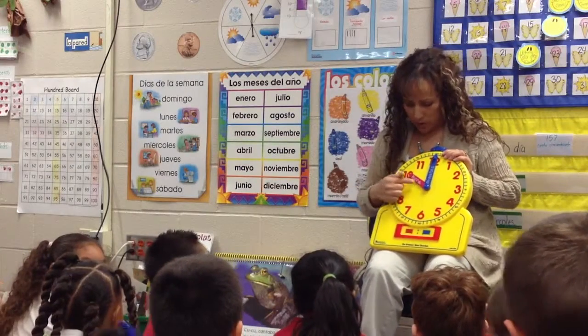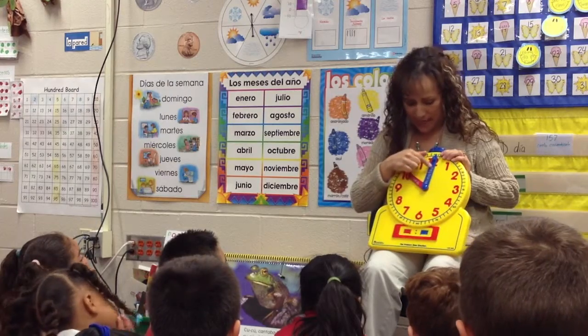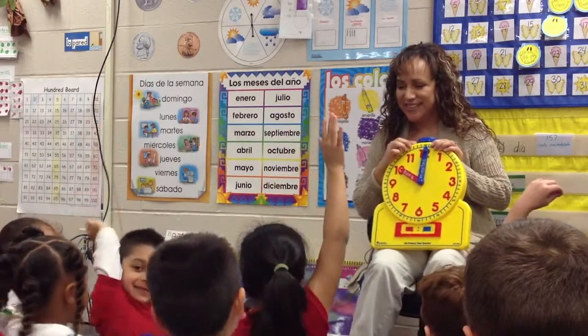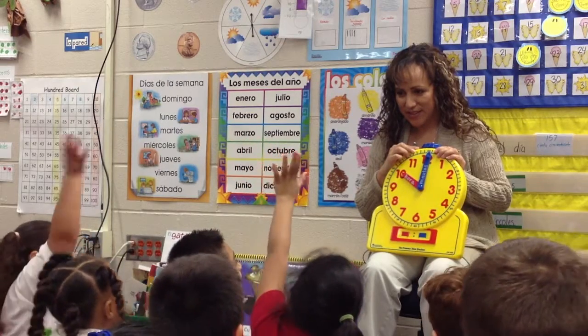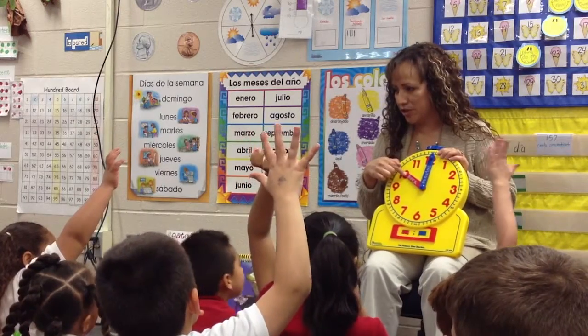We were learning about what the small hand on the clock means and the big hand on the clock means. Who can tell me what the small hand on the clock means? Sheriana? What number it is first. What number it is first, yes. We say the number that the small hand is pointing to first.